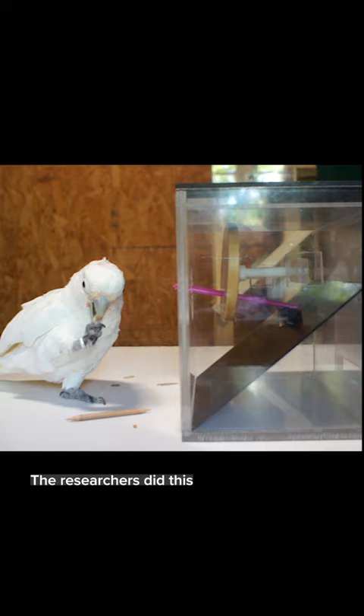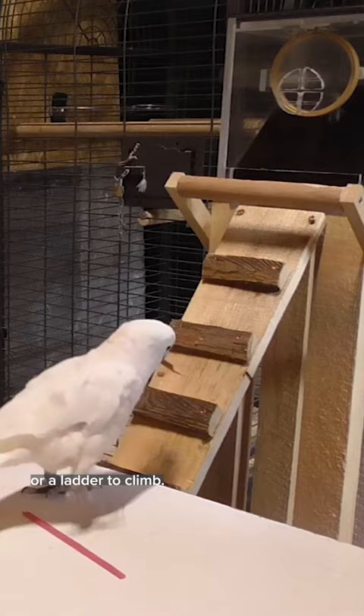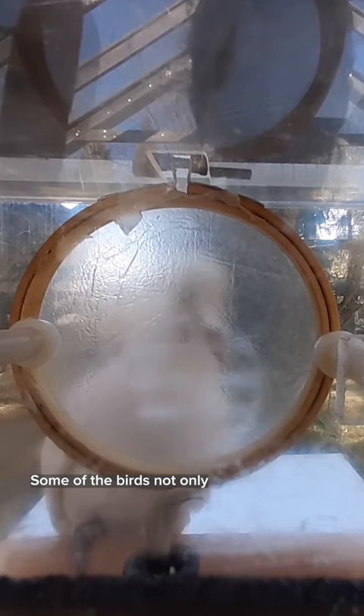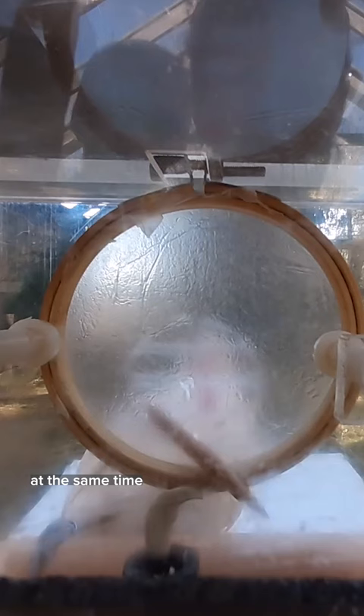The researchers did this experiment several times, adding obstacles like a gap to fly over or a ladder to climb. Some of the birds not only were able to recognize the straw and stick as a tool set, but figured out how to carry them both at the same time to more efficiently reach their goal.